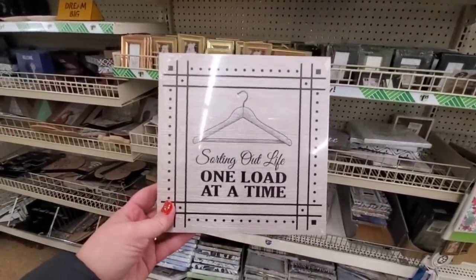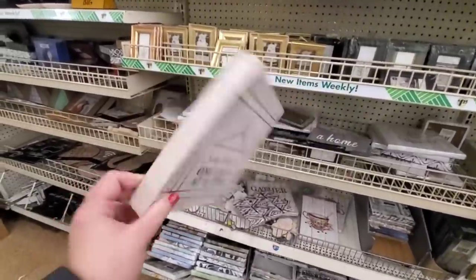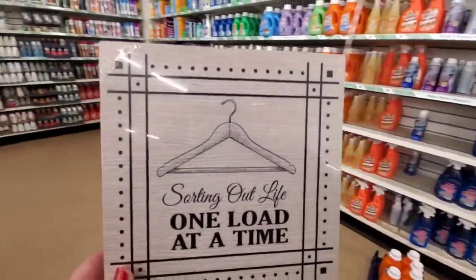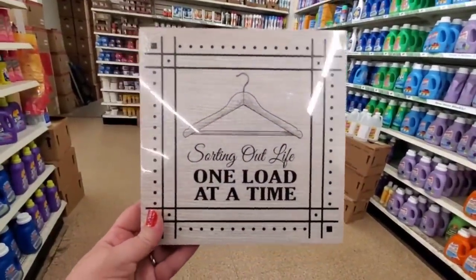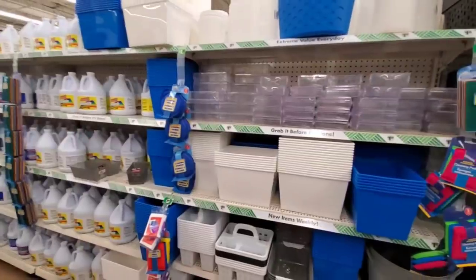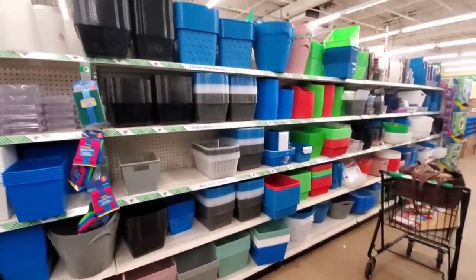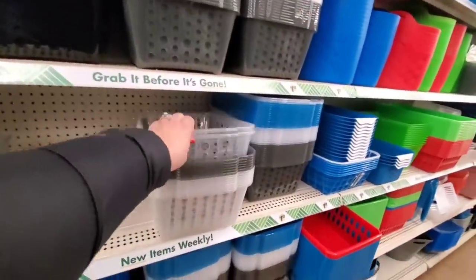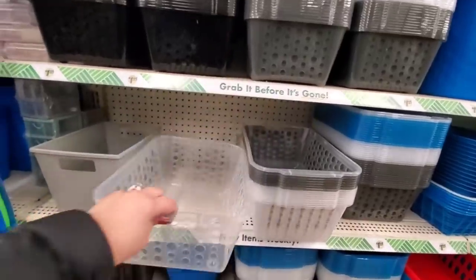This sign is so true: 'Sorting Out Life One Load at a Time.' Really cute to add to a basket full of laundry detergents and fabric softeners to send your kids off to college with, or for someone getting a new home. So much storage solution material today at the Dollar Tree — these bins are kind of fantastic, huge, and definitely a great size with lots of choices.